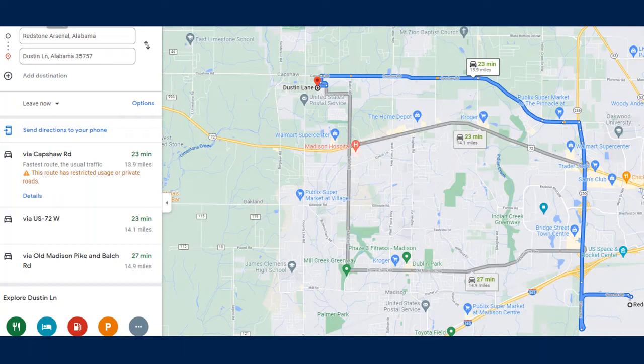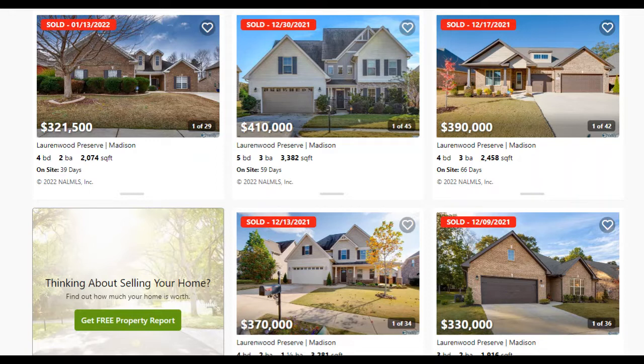That should give you a good sense of the area and what's nearby. Just a couple of extra tidbits: you're really close to Athens, Alabama, Decatur, Alabama, and you have an easy shot at I-65 as well. Let's talk about the neighborhood itself. It's a relatively young community, and that's because new construction just wrapped up in 2021. Builders were actively building in Laurenwood Preserve for about a decade, so some homes on the market can range anywhere from brand new to about 10 years old.